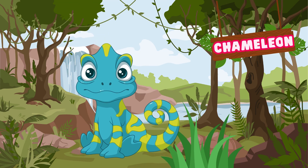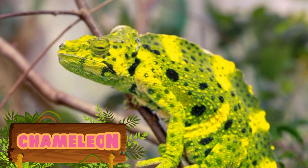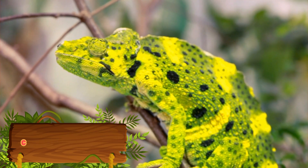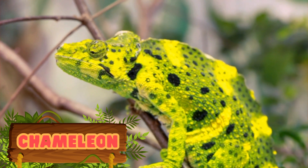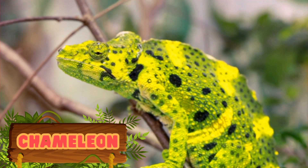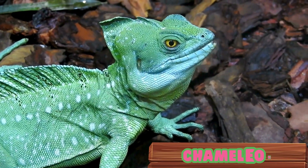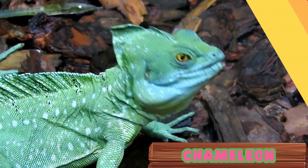Chameleons are solitary insectivorous reptiles, known for their ability to change color for camouflage or communication, as well as their long sticky tongue for hunting. Chameleons are mostly insectivores, and their main diet consists of insects such as crickets, grasshoppers, mantises, but they can also eat small vertebrates and in some cases fruits or plants.